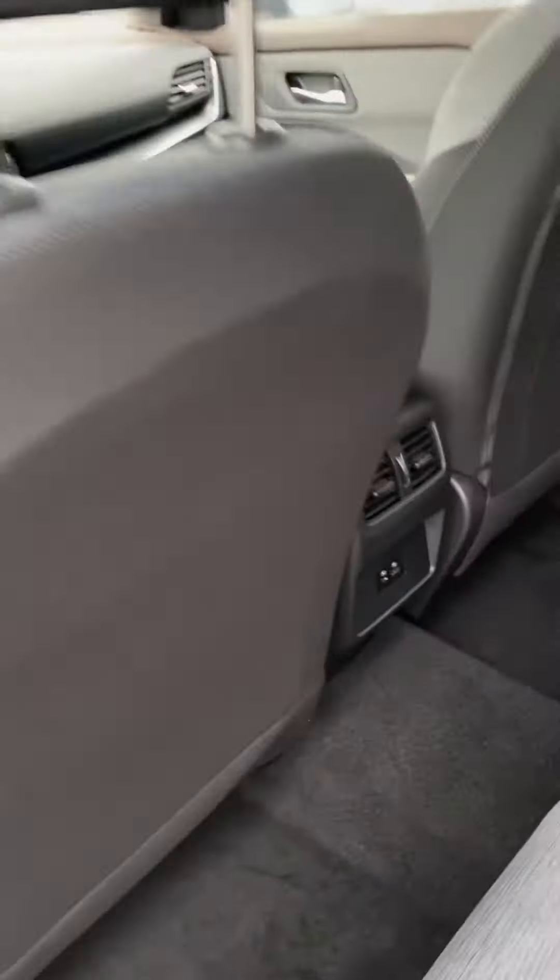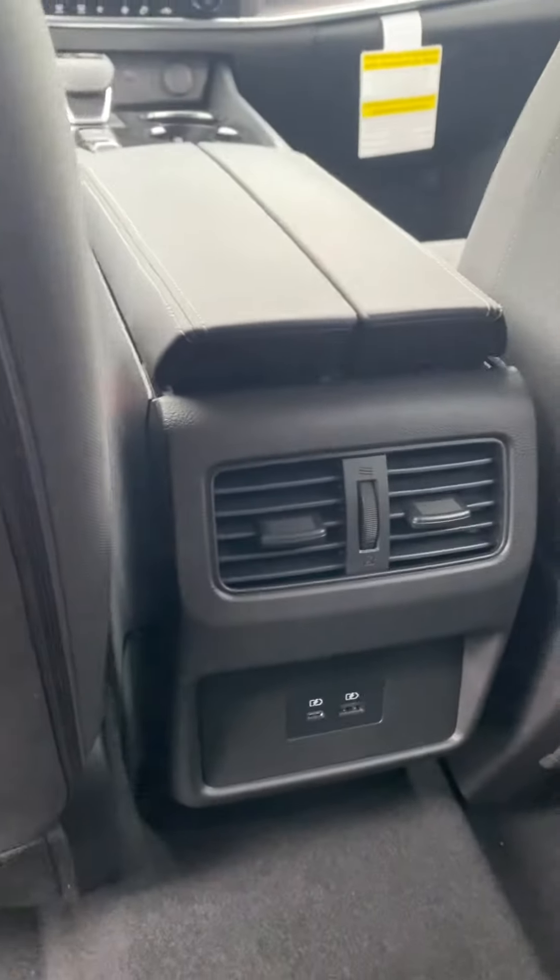It's a nice two-tone interior accent, second-row air vents, and power sources.